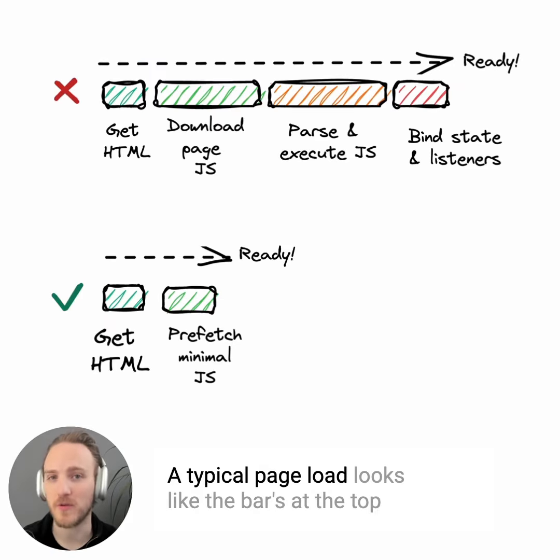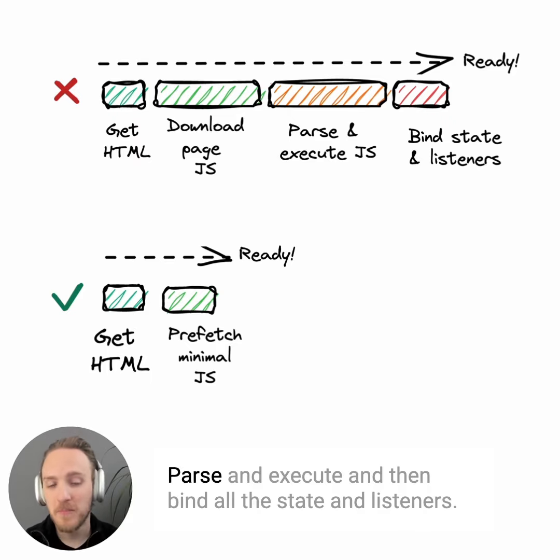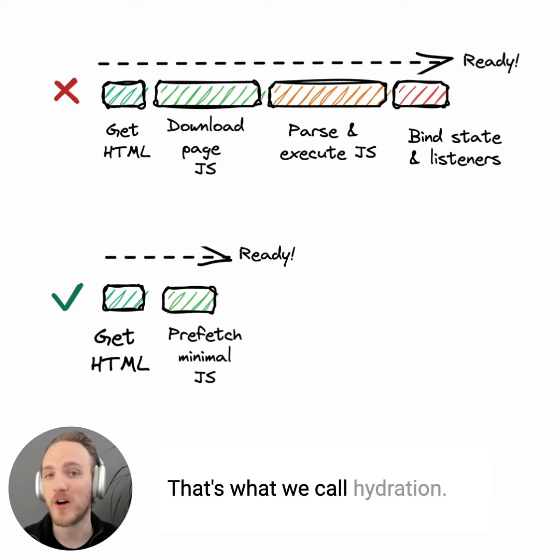A typical page load looks like the bars at the top, where you first receive HTML, you download the JavaScript, parse and execute, and then bind all the state and listeners. That's what we call hydration.